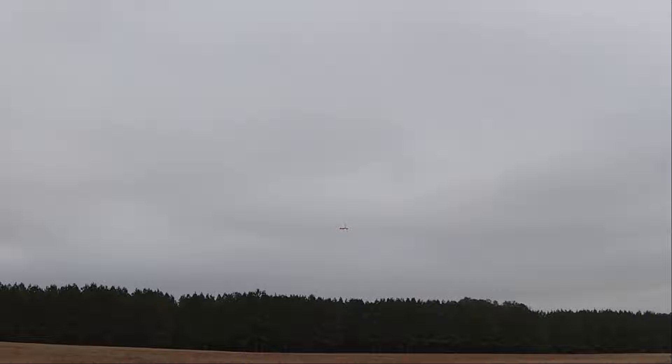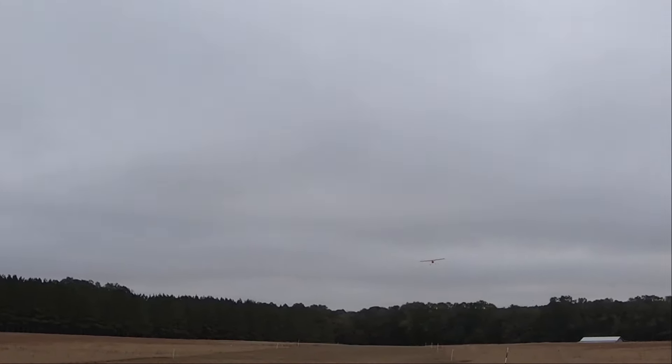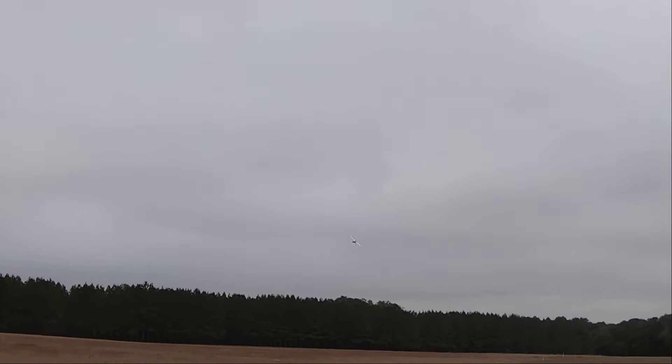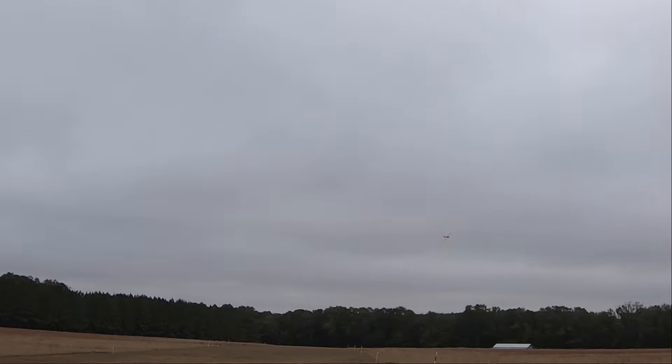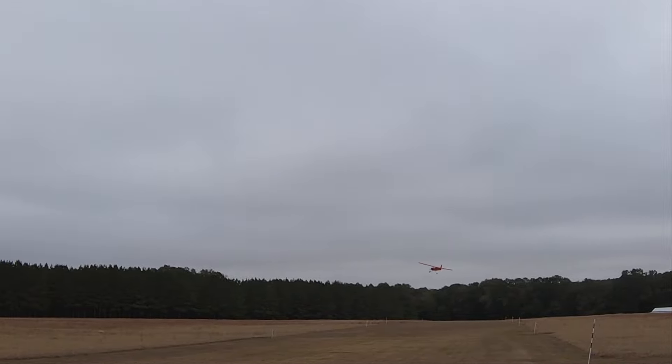Get her down. Oh yeah, nice — nice looking turn. That was like half throttle. That's everything I was hoping it would be so far. Just a few minutes in on the maiden is kind of early to say.